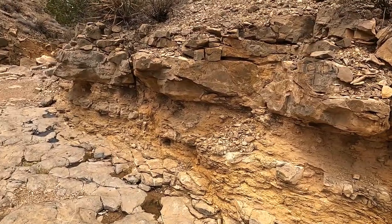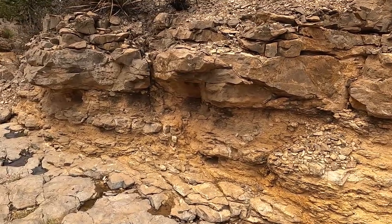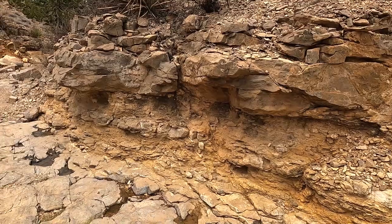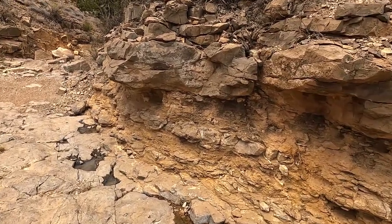To my untrained eye, it looks like there was a flow of water here sufficient to undercut this rock and cause some scouring of the softer material underneath.